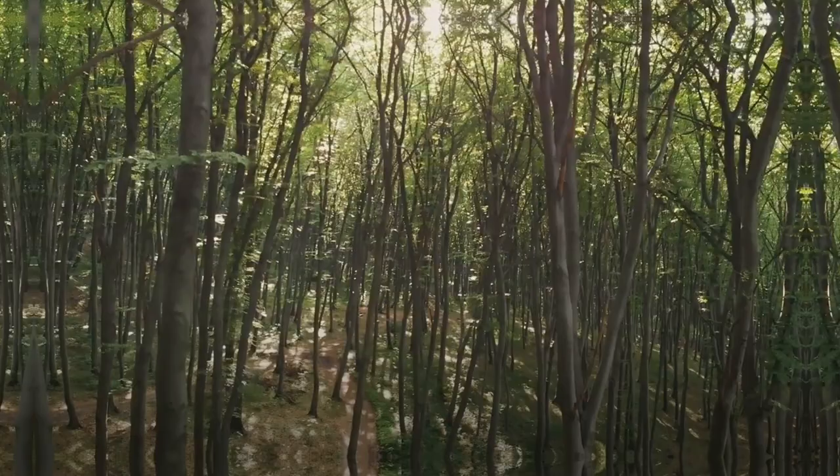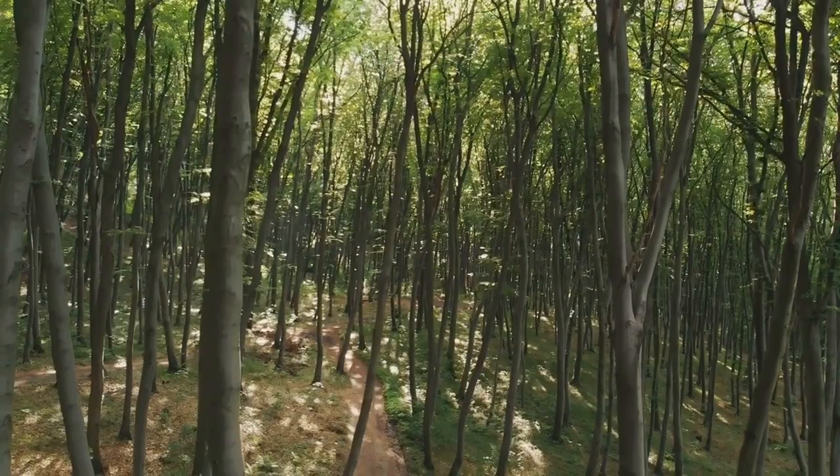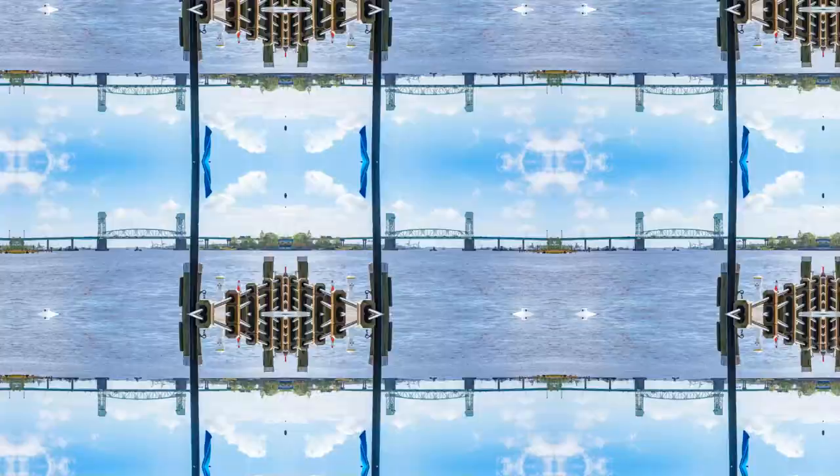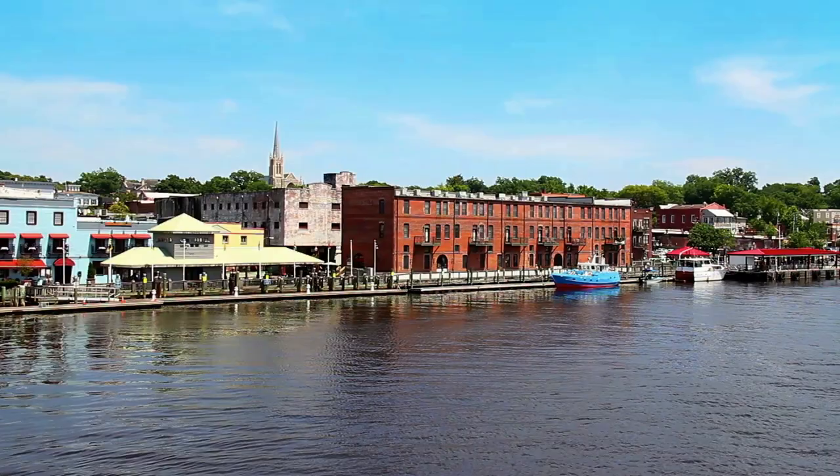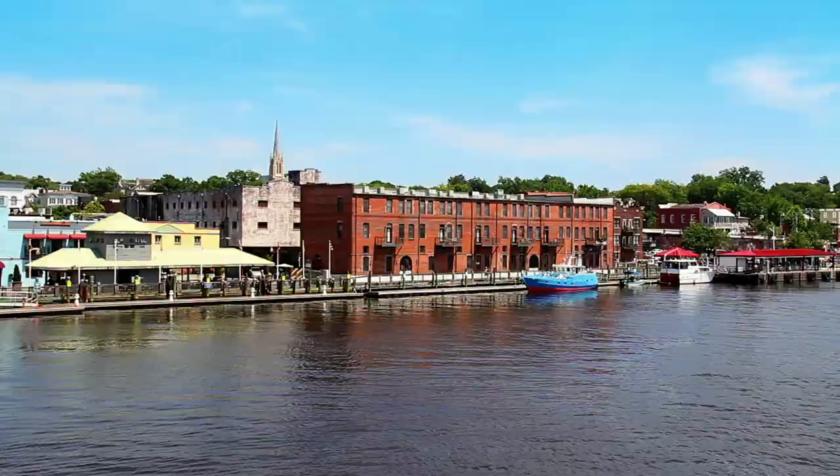Halfway through our list at number 5, we have the Pisgah National Forest. From its cascading waterfalls to its vast wilderness, this location is a plein air painter's dream. Number 4 takes us to the historic city of Wilmington. From its vibrant riverwalk lined with restaurants and shops to its beautiful historic district, Wilmington offers a variety of urban scenes to capture.